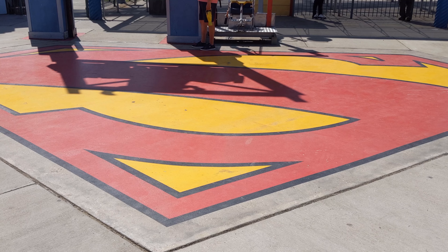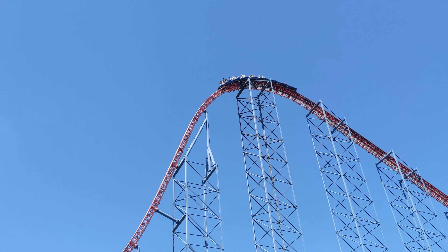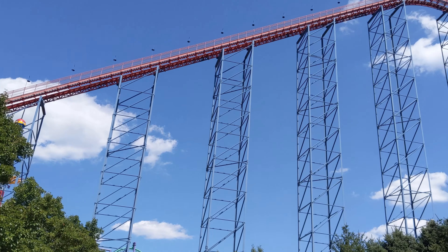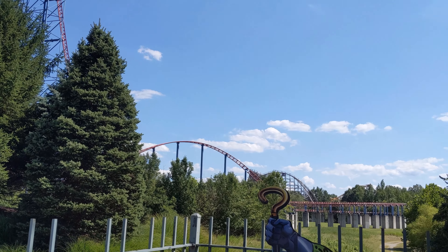Another ride that takes you really high up is Superman Ride of Steel. It's mostly a standard roller coaster but the big thrill is the huge initial drop. After that steep, fast downward section, you go on a pretty long ride along the rest of the track.